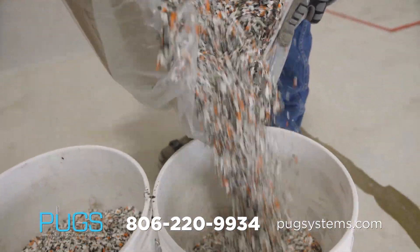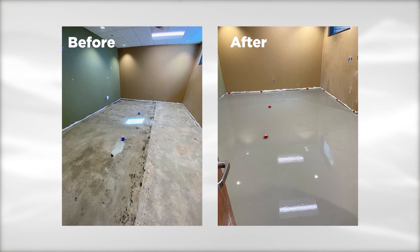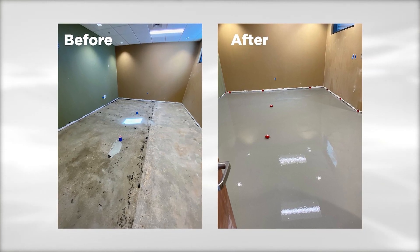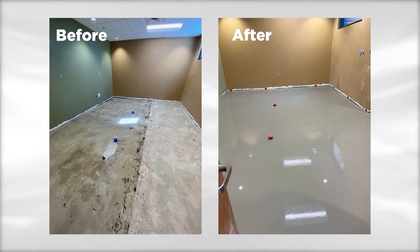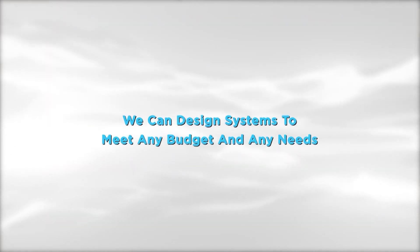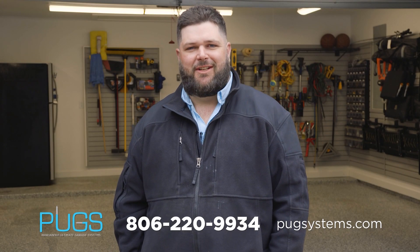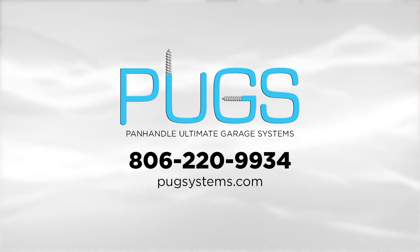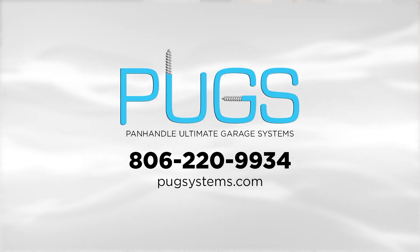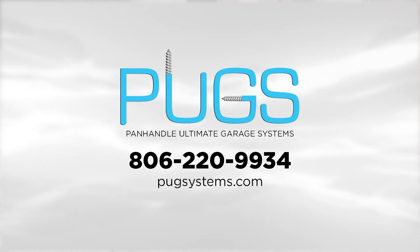When you hire PUGS, you're going to get the most experienced team in the Texas Panhandle. We have over 300,000 square feet of flooring down. We will show up, give you the best product and the best service at the best prices. We can design systems to meet almost any budget and any need. Give us a call today for a free consultation to get your garage working for you. For all your garage needs, call Panhandle Ultimate Garage Systems at 806-220-9934.